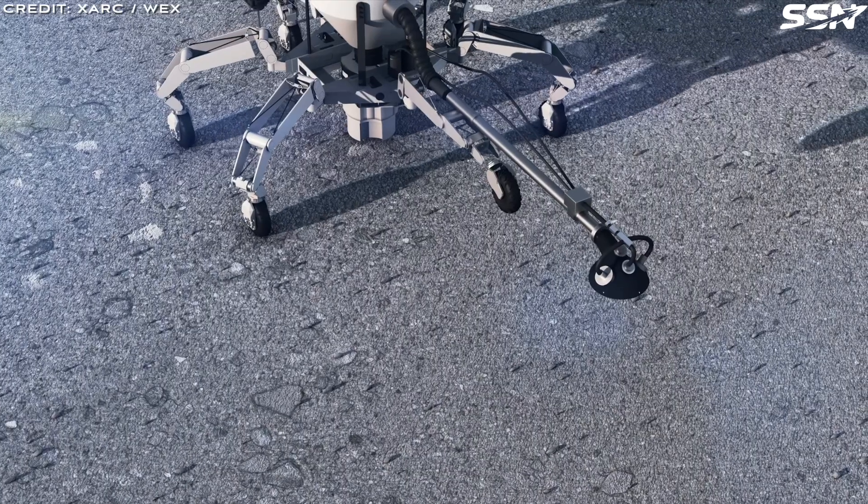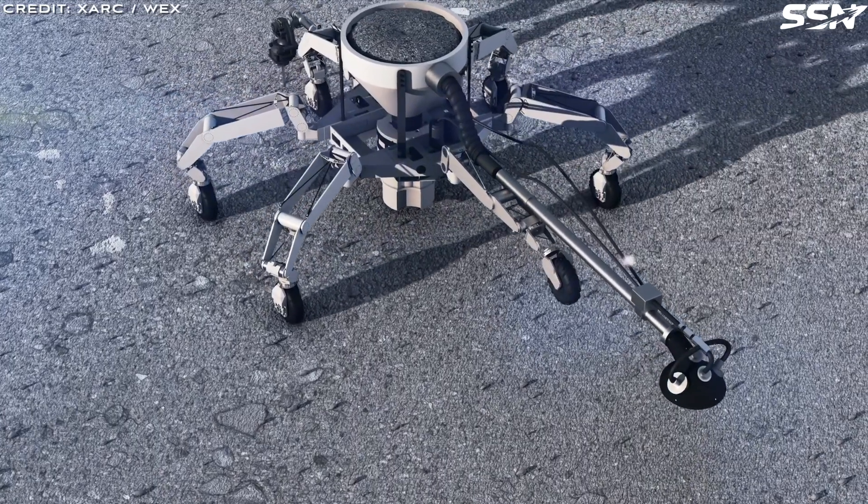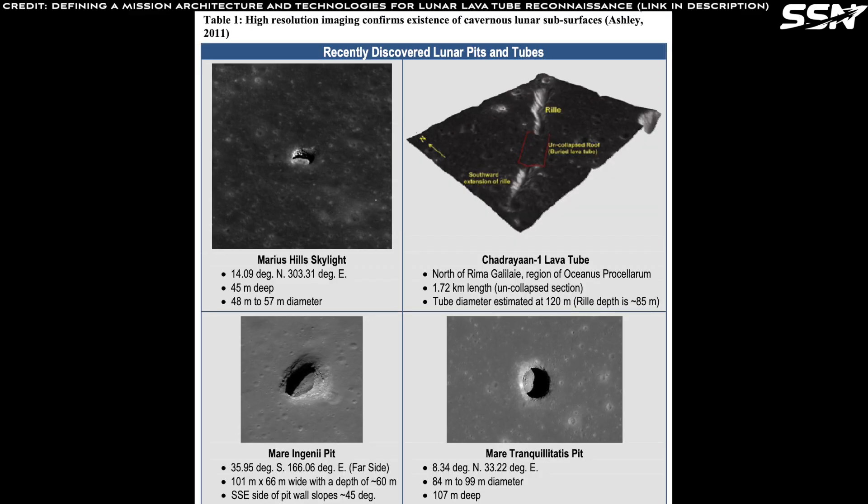The Moon's low gravity — just one-sixth of Earth's gravity — and the lack of an atmosphere allowed the molten lava to flow further and form larger tubes than could be formed on Earth. Lava tubes on the Moon can be hundreds of meters in diameter and kilometers in length. The evidence for lava tubes comes from lunar surface images that show collapsed lava channels and skylights — pits where a lava tube roof has caved in.